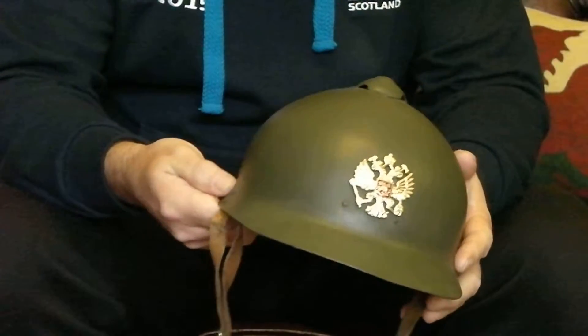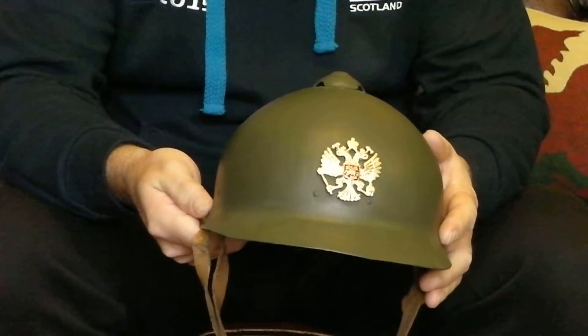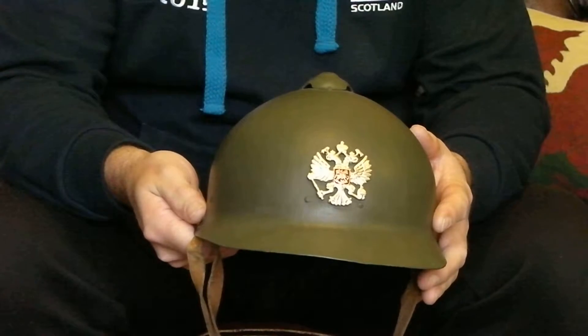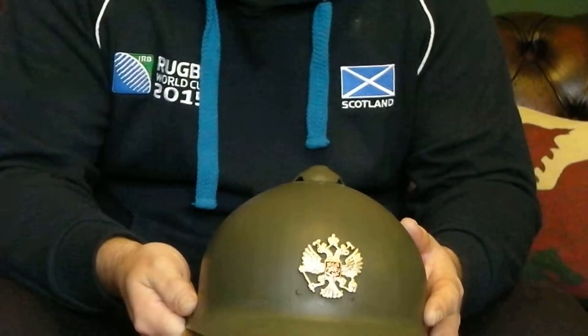They were produced initially within Russia, in Isora, but it was very quickly moved to what was then still a part of Russia — a grand duchy of Russia called Finland, which is now an independent country in its own right — where it was then moved to the Solberg factory, and lots and lots of these were produced.